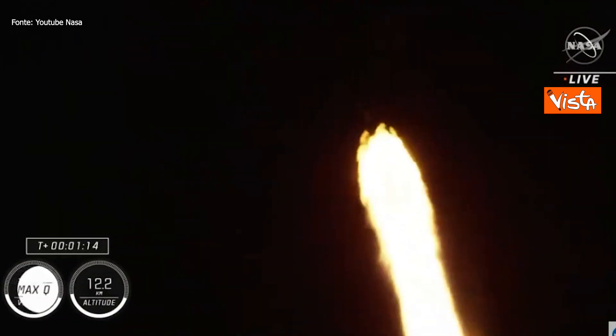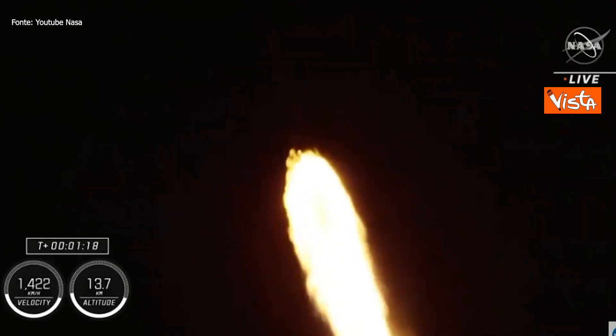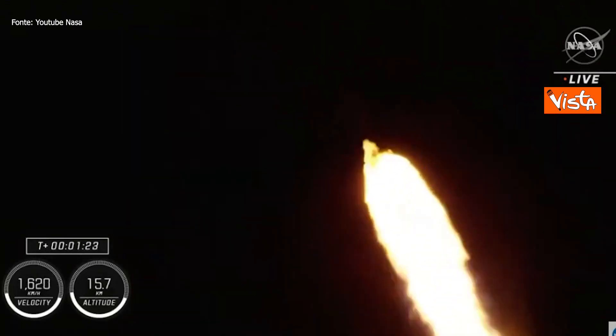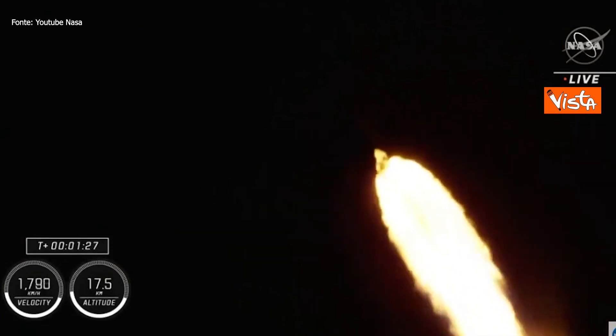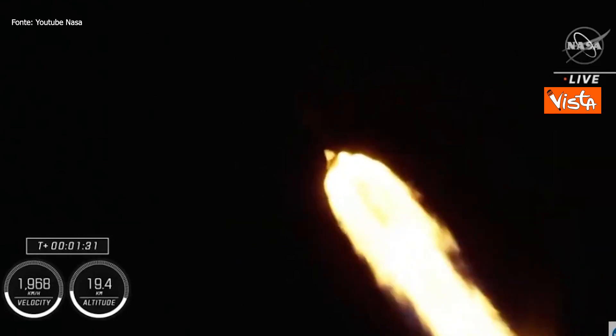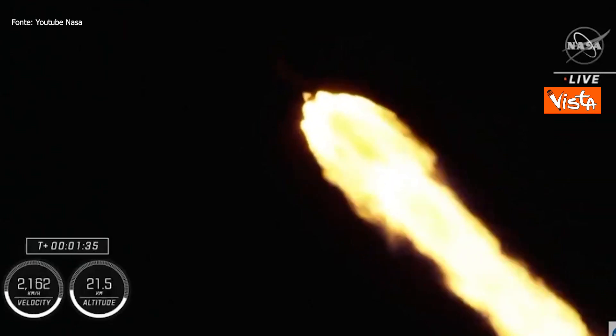Max Q — that's our call-out that we have just passed through max Q. Stage 1 throttle up. Copy, 1 Bravo. 1 Bravo is the second abort mode on the first stage. The first stage continues to fire for 2 minutes, 35 seconds — one and a half minutes into today's flight.